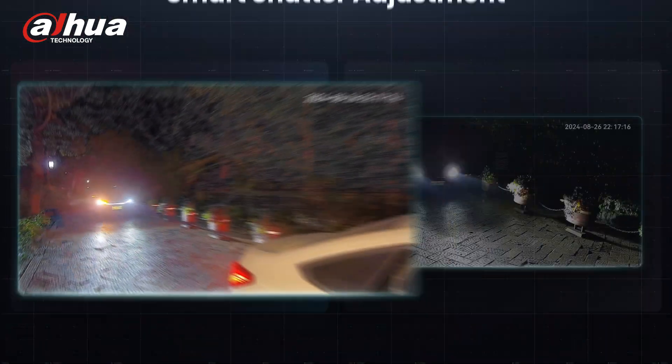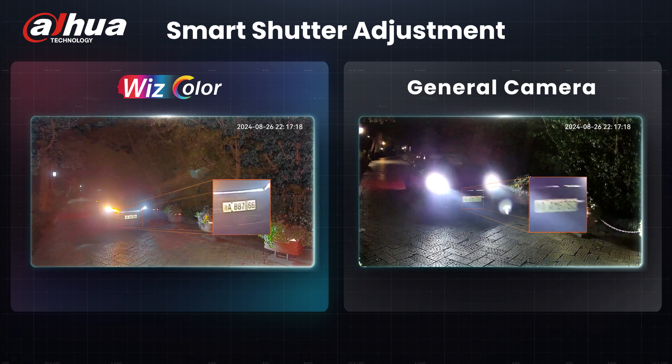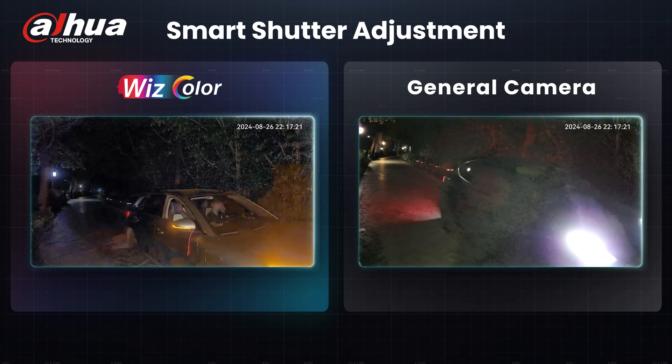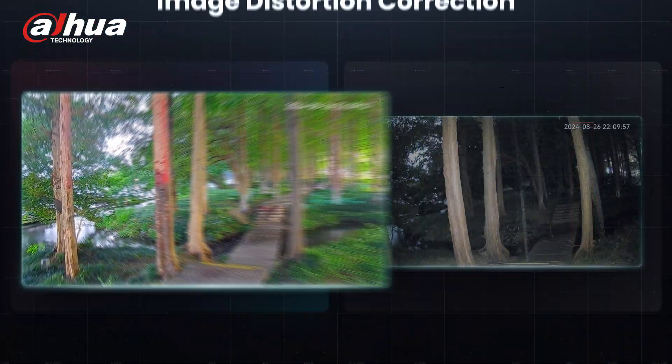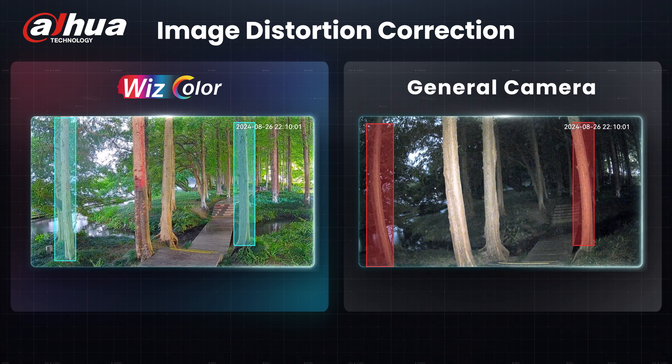In the dark, the smart shutter adjustment can effectively solve the overexposure problem on license plates, allowing us to see license plate numbers clearly. In addition, it also supports distortion correction that can accurately restore the real scene.